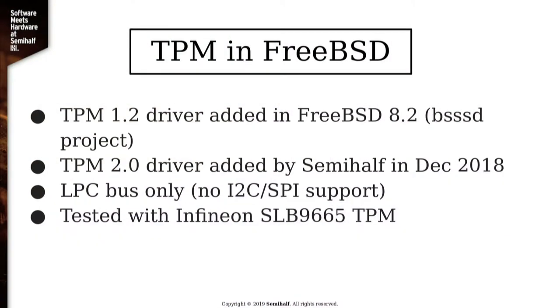What is the state of TPM in FreeBSD? The 1.2 driver is very old and it's there. The 2.0 driver was developed at the company I work for — I wrote it last year. It only supports the LPC bus. We didn't really have a platform to test it on, so we only tested it with a single TPM chip. In theory it should work with other chips because the protocol is standardized, but I haven't confirmed that.